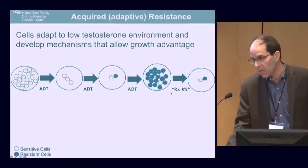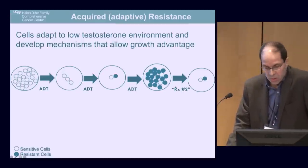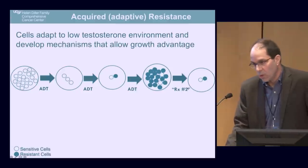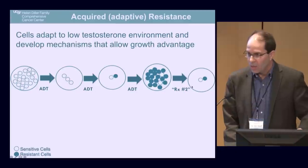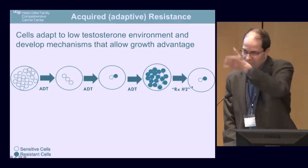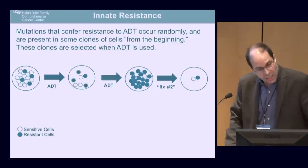If you think of ADT as treatment one, treatment two refers to therapies that work once resistance develops — drugs like Provenge or other hormonal manipulations. This principle of treatment one leading to the need for treatment two holds true, and as we've looked at these cancers it continues: treatment two leads to treatment three, treatment three to treatment four. We're constantly staying one step ahead of the cancer.